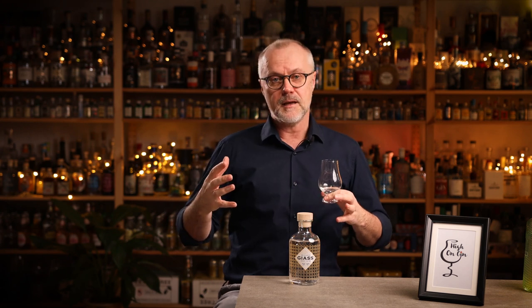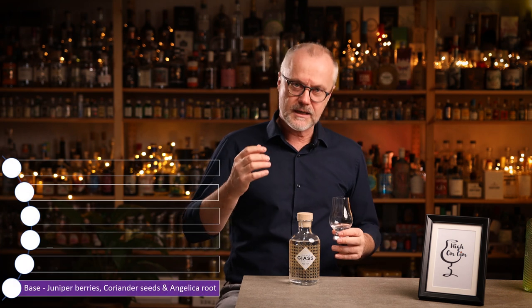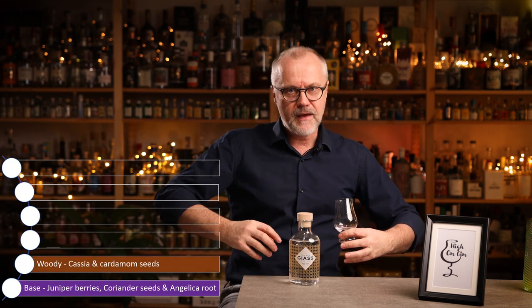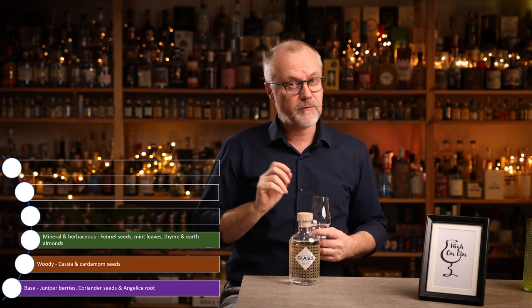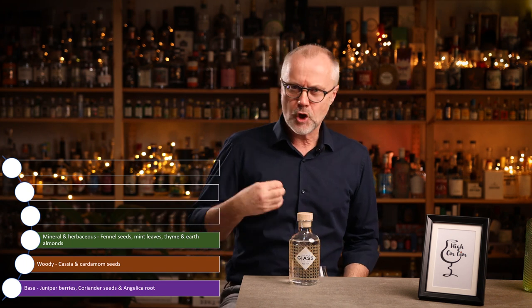The gin is made from 18 botanicals, and quite cleverly, Gias Gin has divided these into six categories to give a better understanding of how the gin is constructed. First, there is the base — juniper berries, coriander seed, and angelica root. Super classic but super important. To strengthen the base, they've added some woody notes: cassia and cardamom seeds. On top of that, the third layer adds mineral and herbaceous notes — fennel seeds, mint leaves, thyme, and earth almonds, also known as chufa, which provide an almond coconut taste.